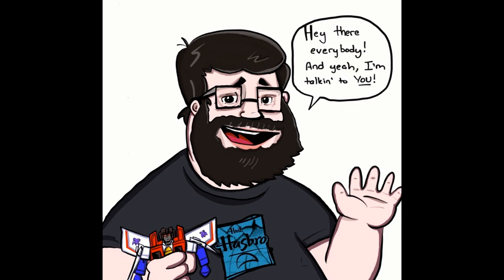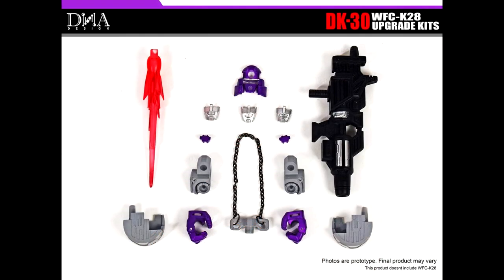Hey there everybody, hope y'all are having a wonderful day or night. Welcome back to my channel — I'm Deluxe. Let's do another 'What's New in Transformers.' I love talking about new Transformers. I don't have them in hand, just like to chit chat, so sit back, relax, and let's talk about some new Transformers.